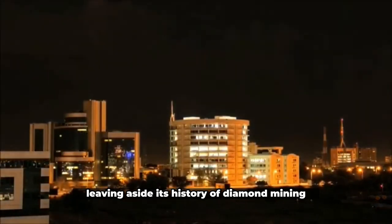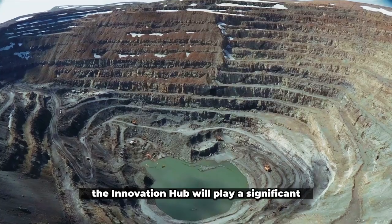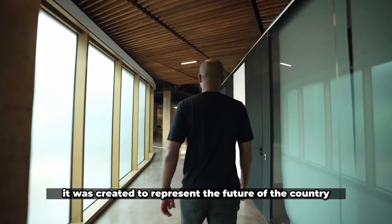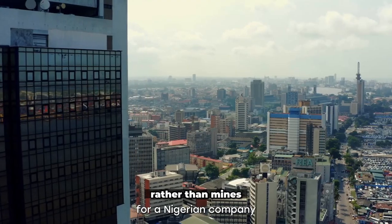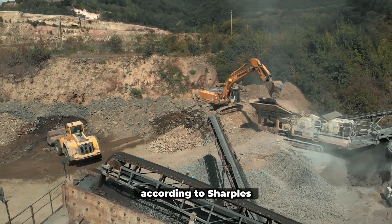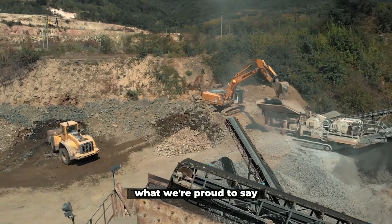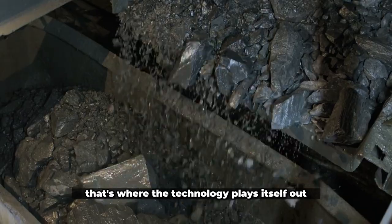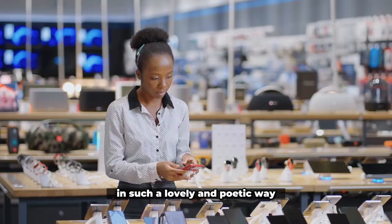Leaving aside its history of diamond mining will be difficult for Botswana. The innovation hub will play a significant role in that process. It was created to represent the future of the country as a location that cultivates ideas rather than mines a limited resource. According to Sharples, what frustrates him most is that the project is still ongoing. What we're proud to say is that it was accomplished by local labor and local manufacturing — that's where the technology plays itself out in such a lovely and poetic way.